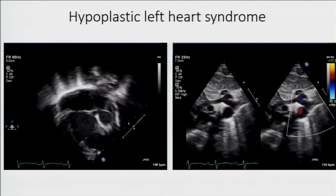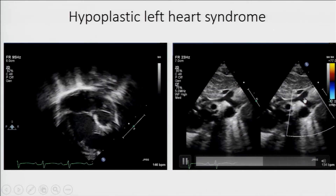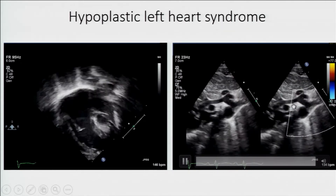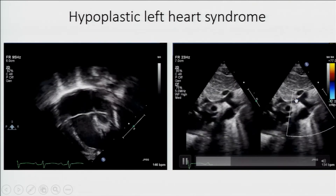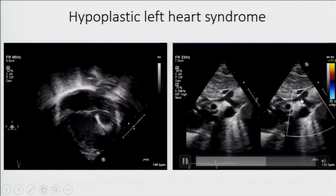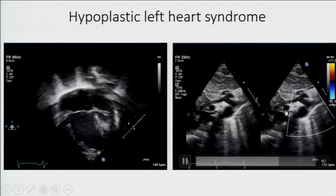Here's the tiny little LV — you can see the aorta with the hypoplastic ascending aorta. This is actually pretty big for some of our hypoplasts. For people who look at a lot of echo, you see red blood — blood coming up from the ductus into the aortic arch and back down to supply the coronaries.